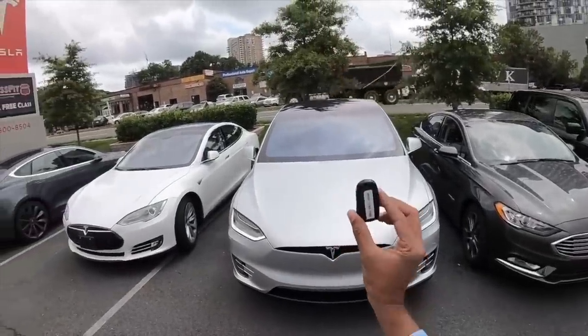Fun fact: the Tesla Model X can dance! It has a Christmas mode along with a Dog Mode, wherein you can leave your dog inside the car with the air conditioning on and the massive screen will display a message saying the dog is safe.